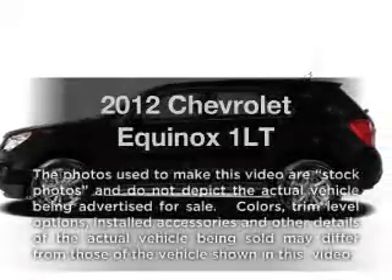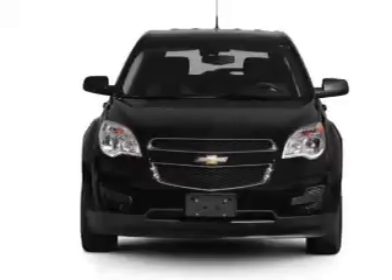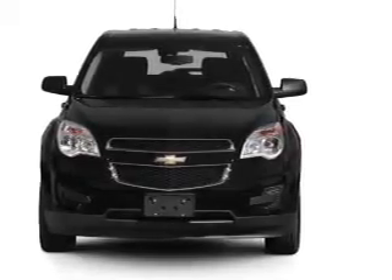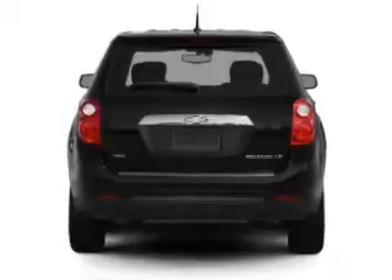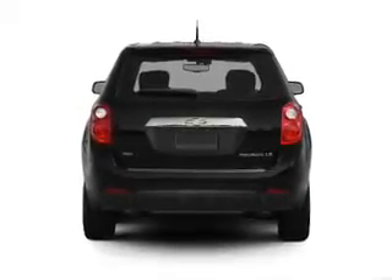Get noticed in this 2012 Chevrolet Equinox. Travel the roads in style and comfort in this great vehicle. With an efficient four-cylinder engine connected to a smooth-shifting six-speed automatic transmission, the anti-lock braking system will keep you safe on the road.